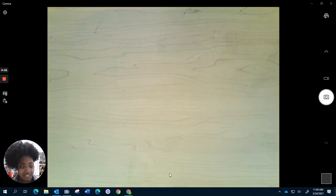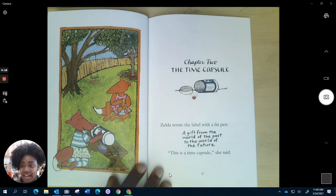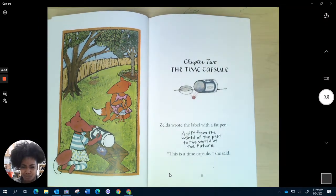I've got my Zelda and Ivy book, and it says Chapter 2: The Time Capsule. Hmm, I wonder what that is. Maybe the words will help. How about I read?